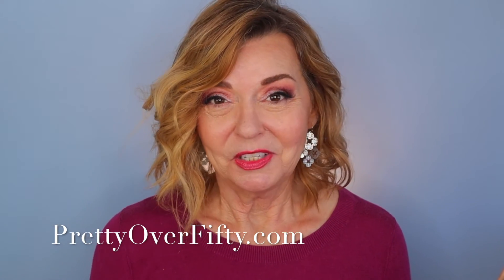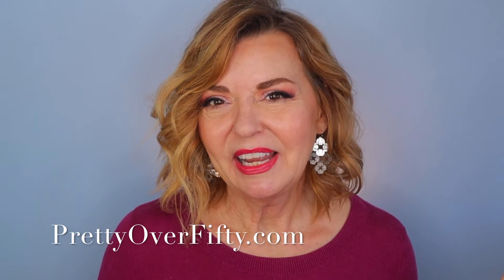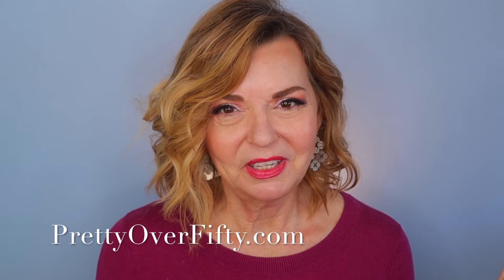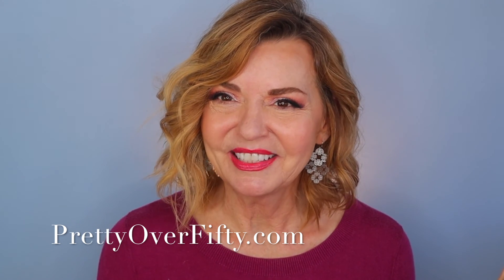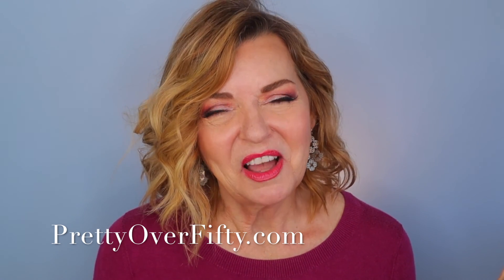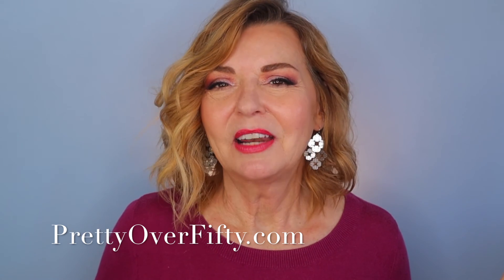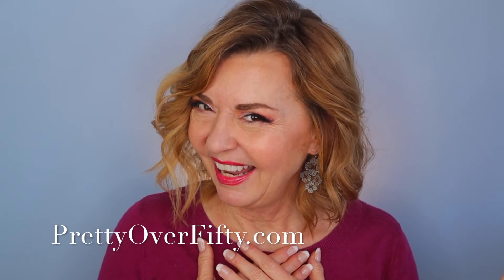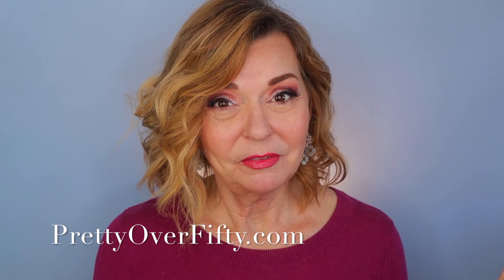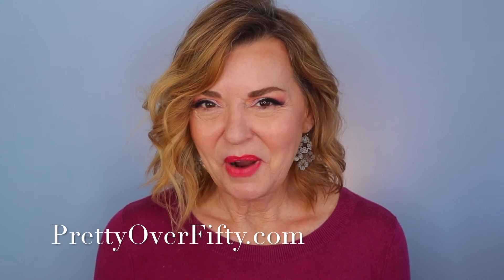I hope you enjoyed these lipstick beauty tips and tricks for us over 50 gals with more mature lips. If you found it useful, go ahead and give it a thumbs up. If you're new here, smash that subscribe button and hit the notification bell so you don't miss upcoming videos. Stop by prettyover50.com for more great information. Thank you so much for joining me — I appreciate you. Again, I'm Kimberly, this is Pretty Over 50. Make it a great day, wear your sunscreen, and I'll see you in the next video!